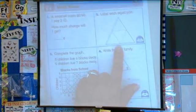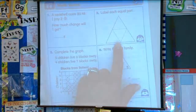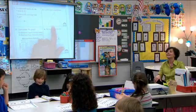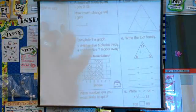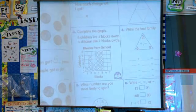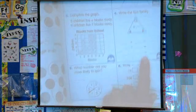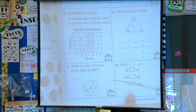In box two, you're going to label each part. What can you tell me about this triangle? It's equal. What can you tell me about it? It's divided into equal parts. Tell me the fraction. Box three: these children must walk to school because five children live six blocks away and four children live seven blocks away, so you need to finish the graph. Then finish the fact family — you guys are really good at that. If you look at this spinner, which number are you most likely to spin? And in box six, you need to do greater than and less than for each set of numbers.